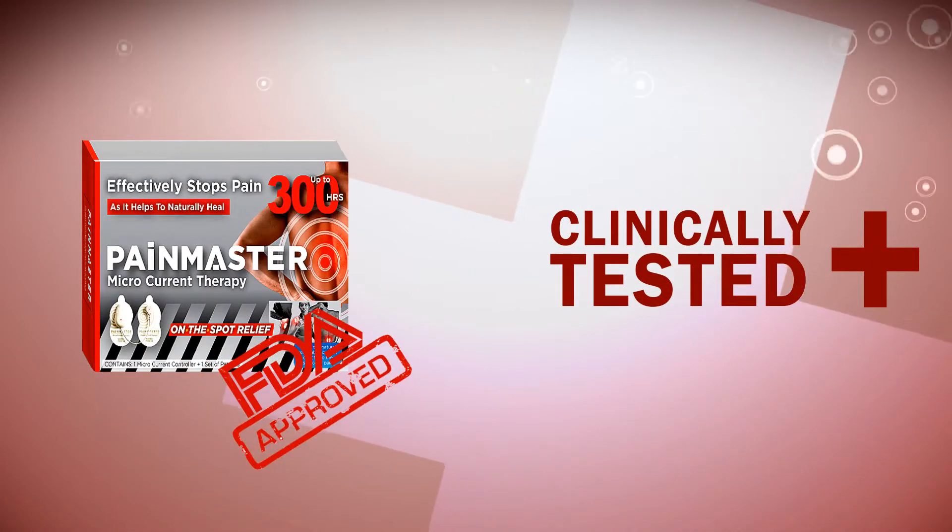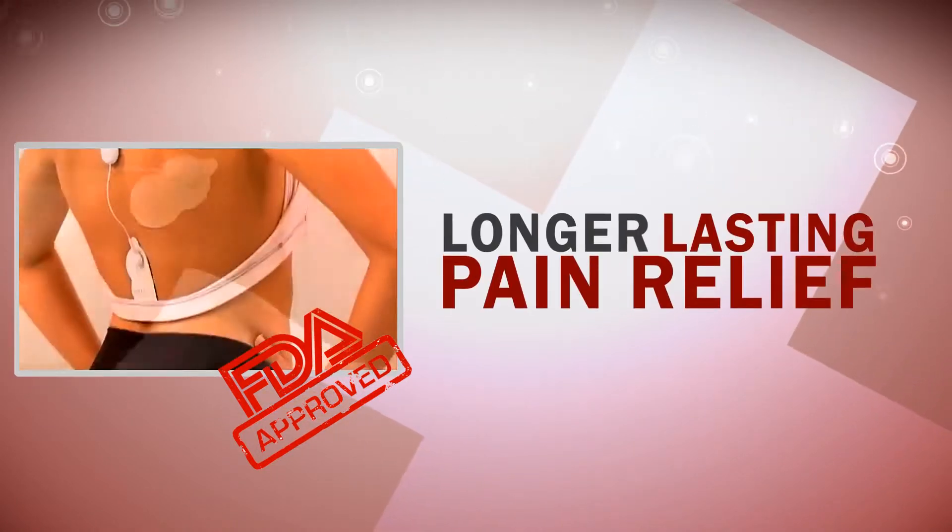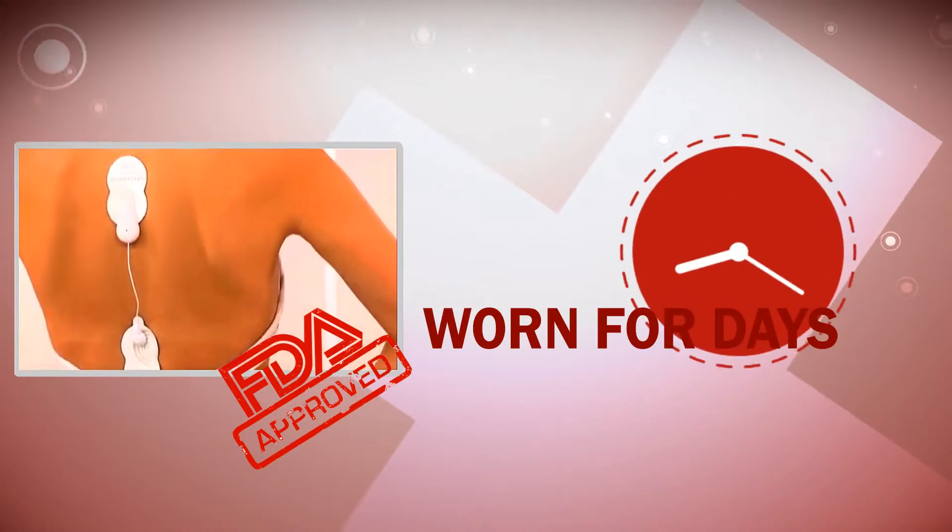Clinically tested and FDA approved, these two tiny, drug-free patches provide longer-lasting pain relief and can be worn for days.